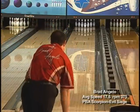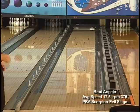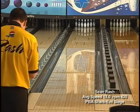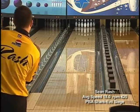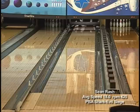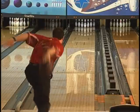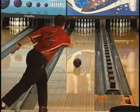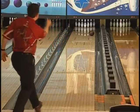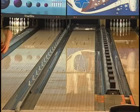Shifting to Brad on the Scorpion, which is the slickest of all the PBA patterns, the Evil Siege skids easily through the front part of the lane and responds quickly on the back end. Shark is the longest of all the PBA patterns, and this year the 8th board and out are out-of-bounds. Here we see Shawn attacking this pattern with ease. The Evil Siege is best used as a medium friction ball with a smooth to strong arc on the back end, and is great for playing straighter angles on higher friction surfaces or broken down lane patterns.